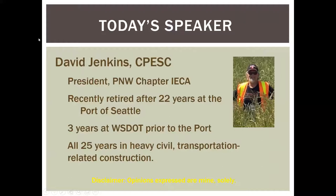I'm Dave Jenkins, current president of the Pacific Northwest chapter of IECA. I recently retired after 22 years at the Port of Seattle as their erosion control stormwater engineer. Before that, I spent three years at DOT as statewide erosion control coordinator. All of my experience has been in heavy civil transportation-related construction. Any opinions expressed are mine solely, not necessarily IECA's opinions.